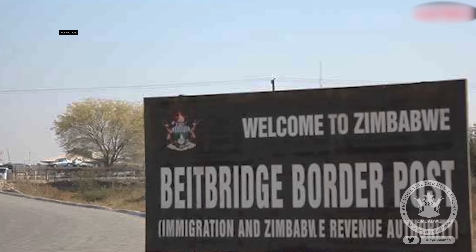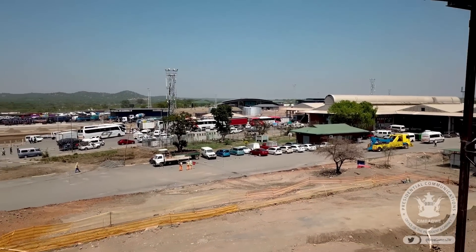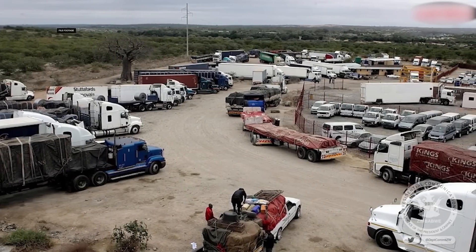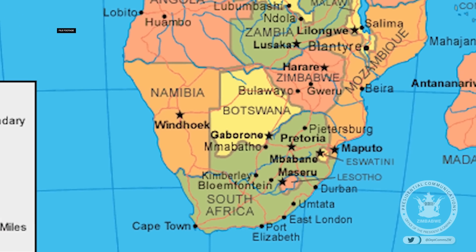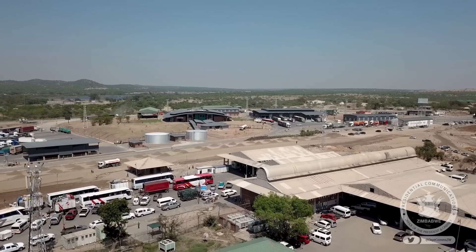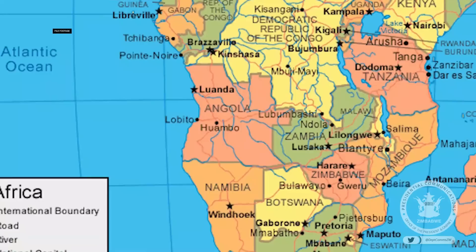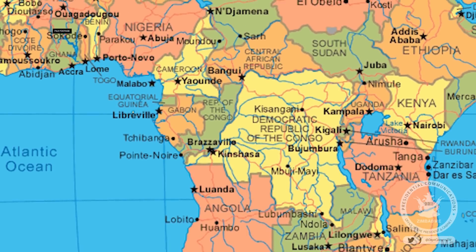The border post at Beit Bridge is an important border on the north-south corridor, with significant numbers of trucks and passenger vehicles going to and from the South African ports and, to a lesser extent, Maputo. Countries to the north such as Zimbabwe, Zambia, DR Congo, and Malawi also use it. There are instances where the land route north into Tanzania and even into Sudan has been used in preference to the sea route.